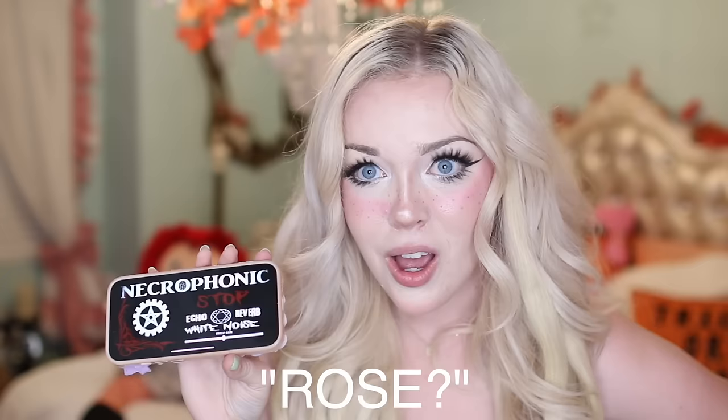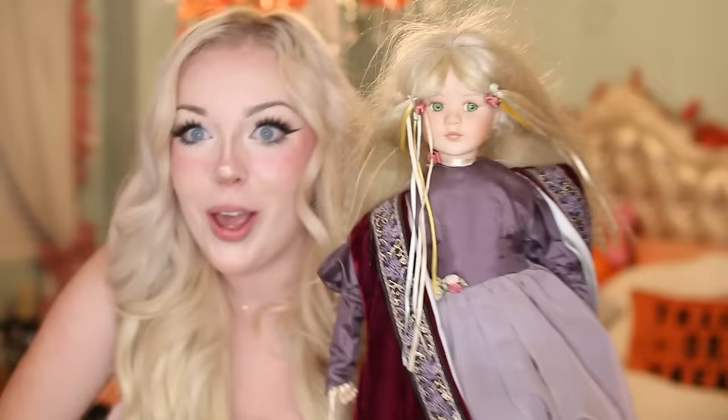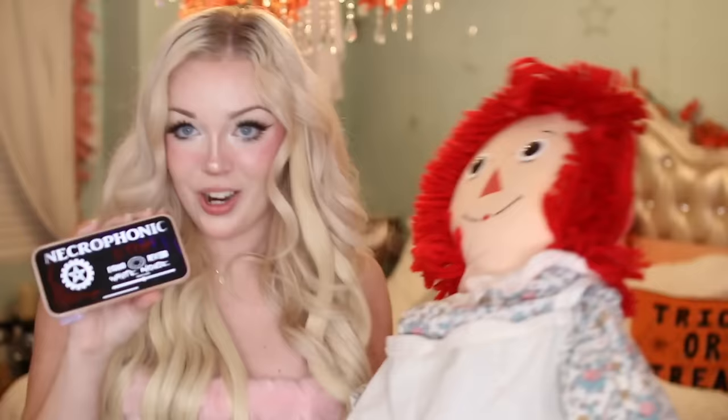We clicked start on the spirit box app. Hello dolls, are any of you here to speak with us today? Can we have the name of the doll that is present? I thought I heard 'Rose' immediately. If Rose is here can you confirm that by saying Rose again? Then — did it say my name? Okay, that's creepy. It said 'Lizzie' twice! I have chills down my whole body. I don't know which one of you that was.